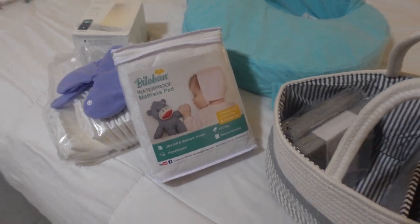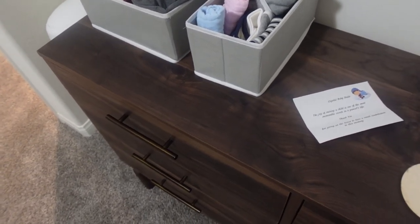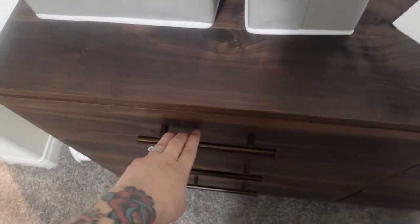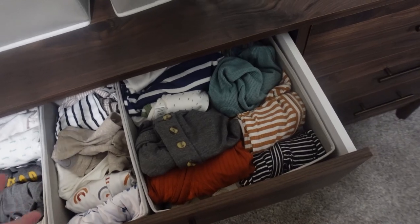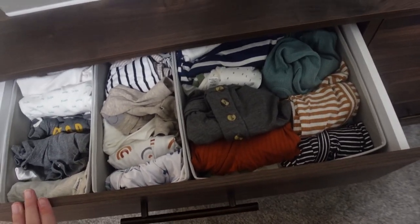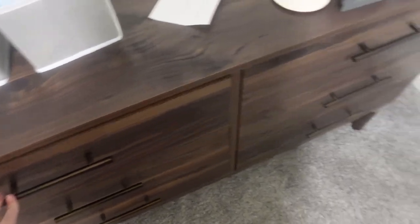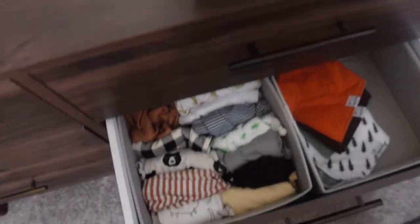So we're in the nursery now — his room is clear on the other side of the house, so I definitely want to make sure I have what I need in the middle of the night. Since this is a nighttime setup, I'm going to grab a couple of gowns, some zipper pajamas, some receiving blankets, and a regular blanket.